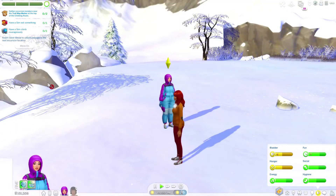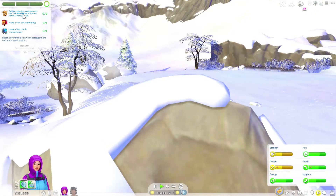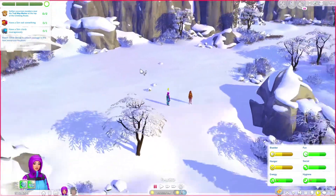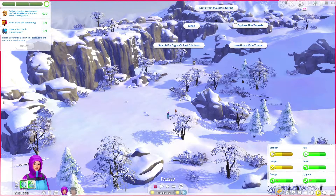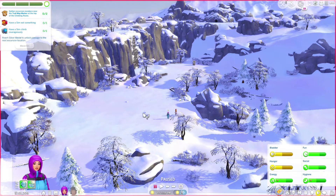So we are currently at — I'm not sure where we're at in the mountain, but she needs to complete some stuff here. We just reached what I'm pretty sure is the third part of the mountain. Oh my god, okay. This is exciting.